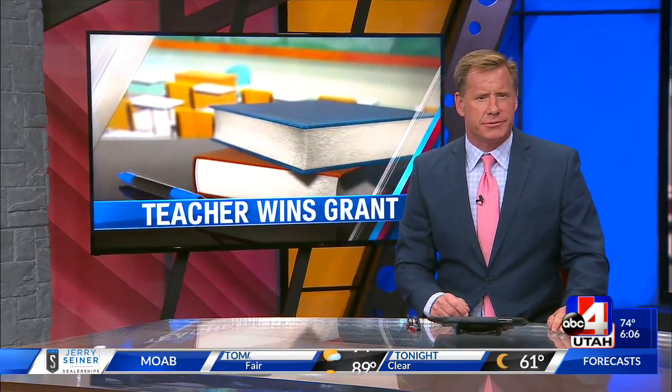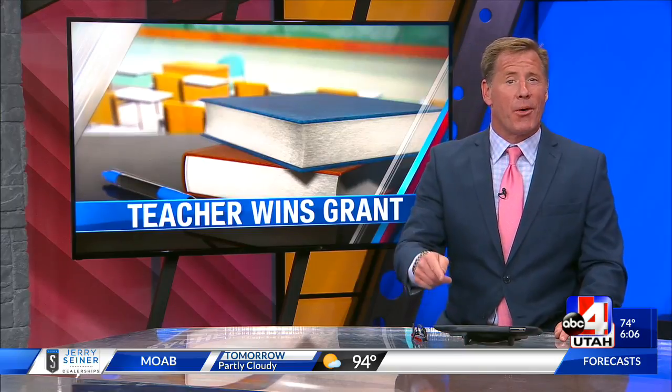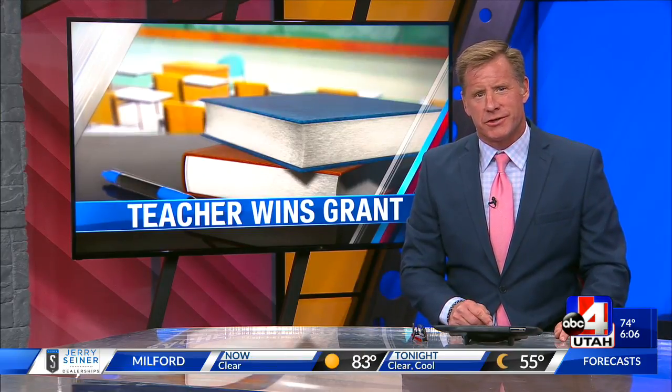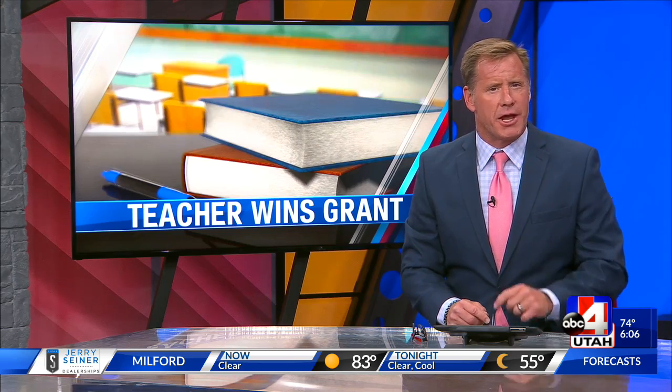Remember your sixth grade classroom? Did you have solar panels? How about a weather station? Well, students in Salem will get both because of a grant. News 4 Utah's Sarah Martin spent the day in Mrs. Elliott's class to see how these sixth graders do STEM.